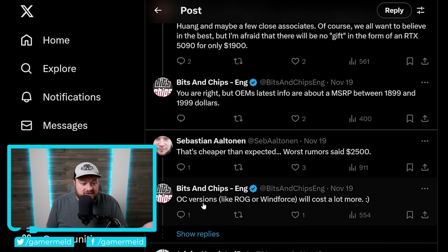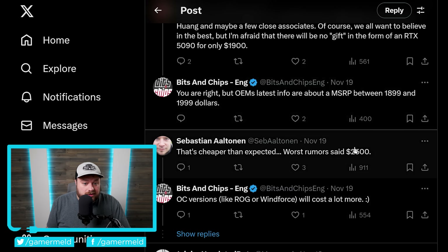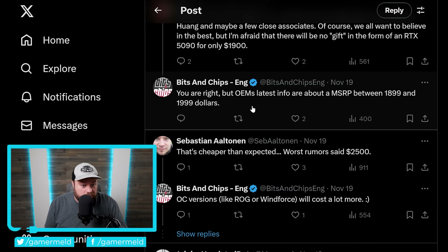He also clarifies that the overclocked versions will cost a lot more, so that $2,500 isn't completely off the table. Either way, that $1,900 is really just the minimum possibility. This is looking to be the most accurate pricing, given that if anyone would know, it would be OEMs.